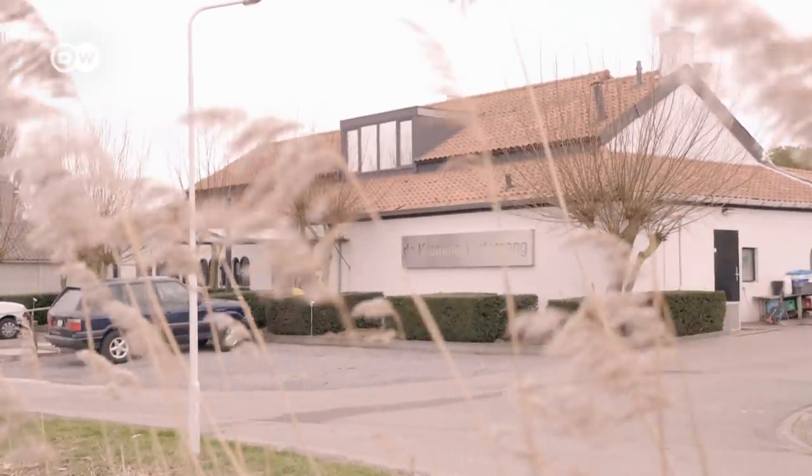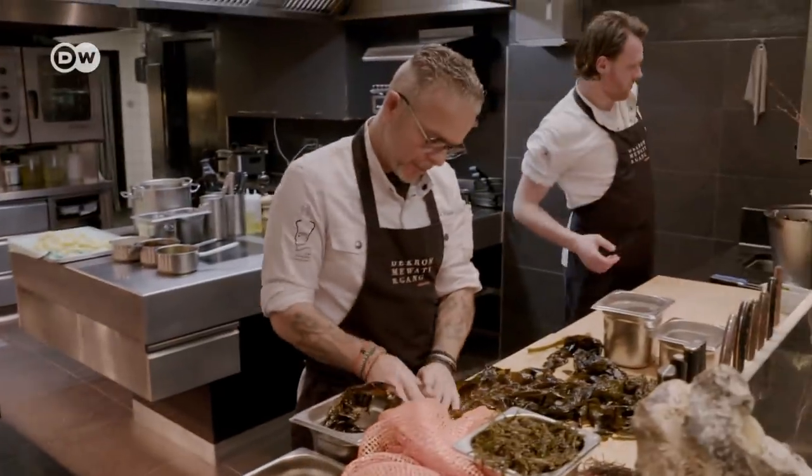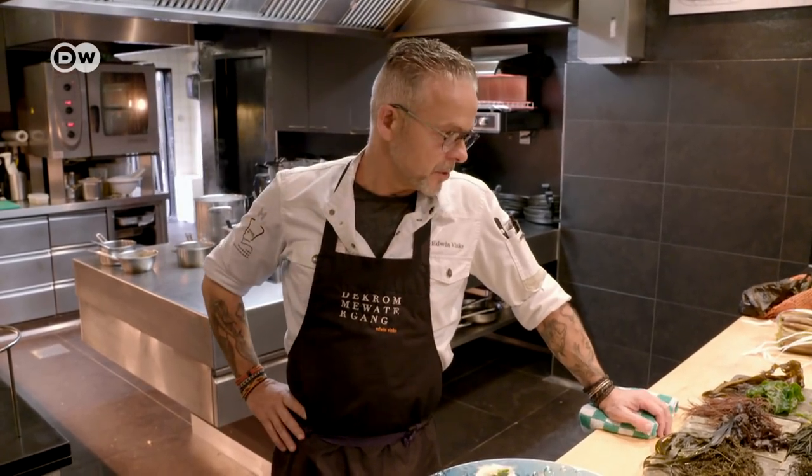This is Finke's restaurant, the Kromme Watergang, in Hoefplaat in the Dutch Zeeland region. There are hundreds of seaweeds, but you have to taste them all before you know which ones are the best. Then you have to test them all — cook them, bake them, make powder of them, eat them raw if you want. So it took us a long time to experience.